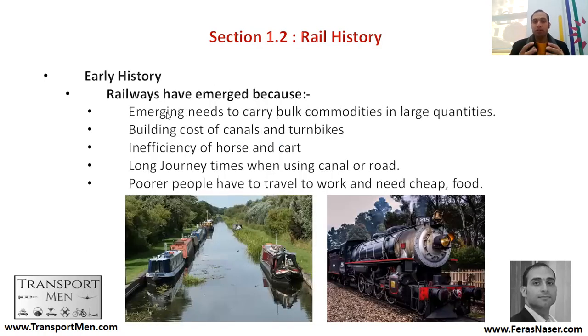In the early history, to summarize the reason: railways emerged because there was a need to move commodities in large quantities. The building costs of canals and turnpikes was very high. Also, because of the inefficiency of horse and cart, it became very difficult and expensive to change or feed the horses.